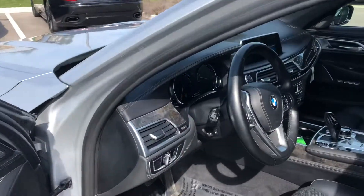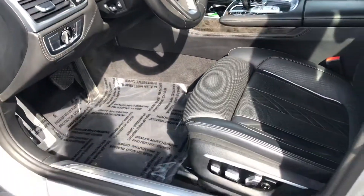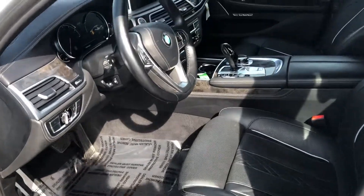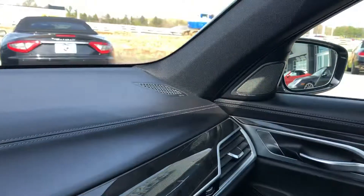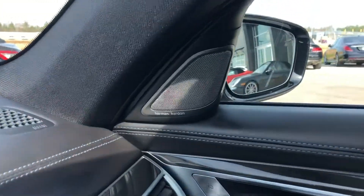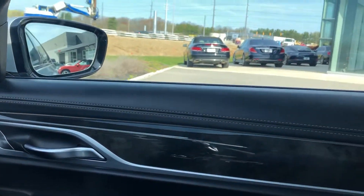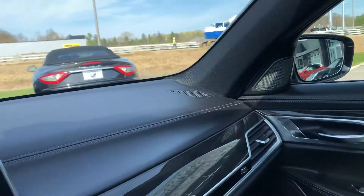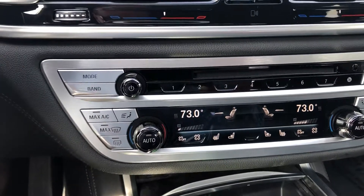Also part of the cold weather package is a heated steering wheel. These are power seats with memory of course — just an absolutely beautiful interior. It comes with the premium Harman Kardon sound system, more of the wood inlay, and you do have heated and cooled seats up front.